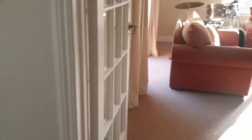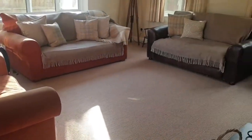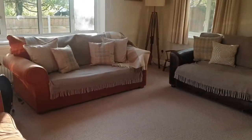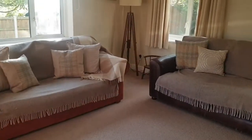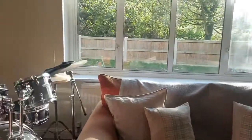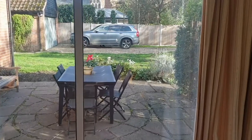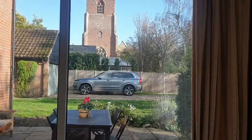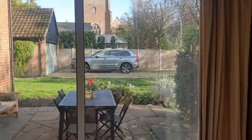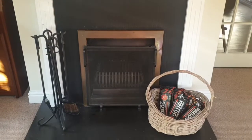Then we'll come through into another reception room which is currently being used as the lounge. It's a really lovely size and really nice and light because you have windows to all aspects. You also have a door which leads out to the patio area which is nice and private, and you've got the view of St. Michael's Church. There's a working fireplace as well which is lovely in the colder times.